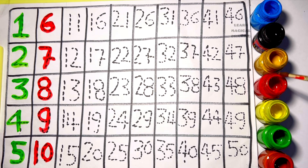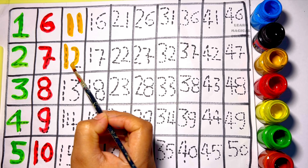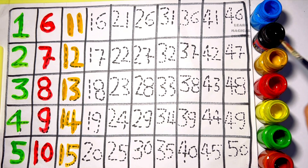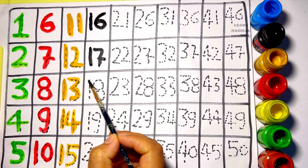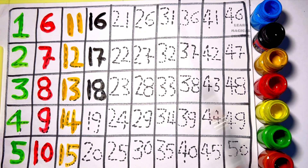One zero — ten. One one — eleven. One two — twelve. One three — thirteen. One four — fourteen. One five — fifteen. One six — sixteen. One seven — seventeen. One eight — eighteen. One nine — nineteen.